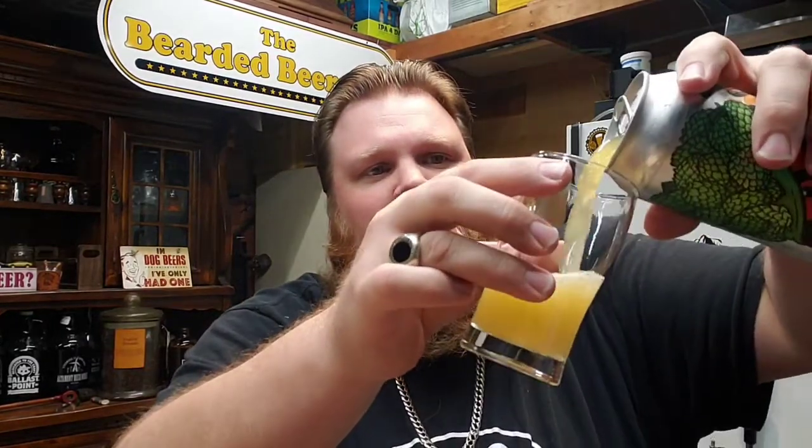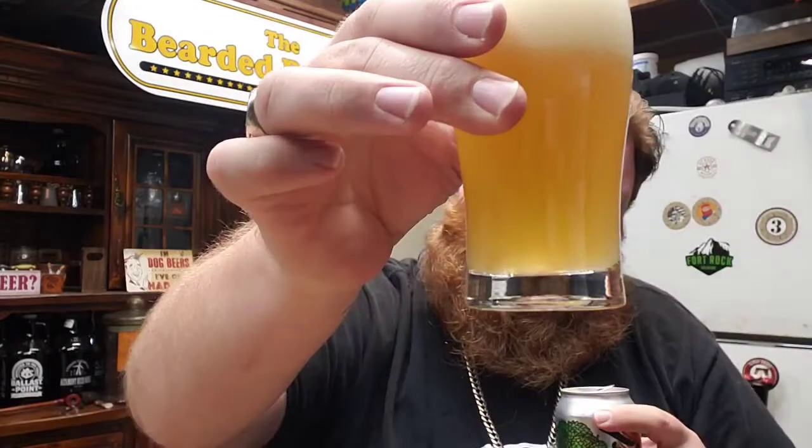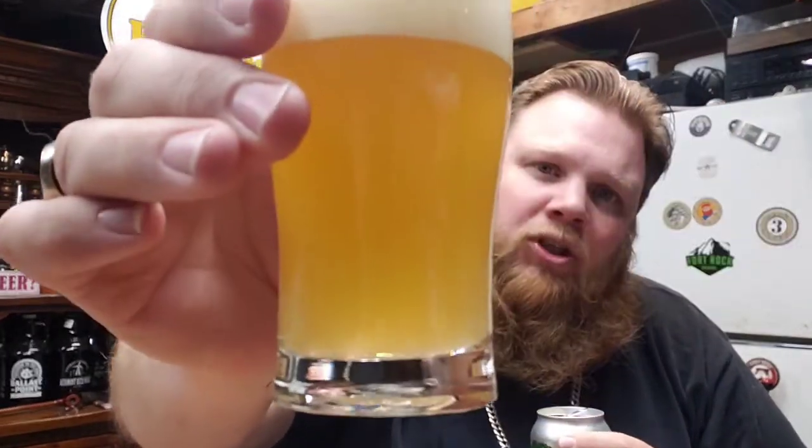At time of filming, this is just about two and a half weeks old, so it should be pretty fresh. Oh, good nose — that Centennial hop comes out nice.